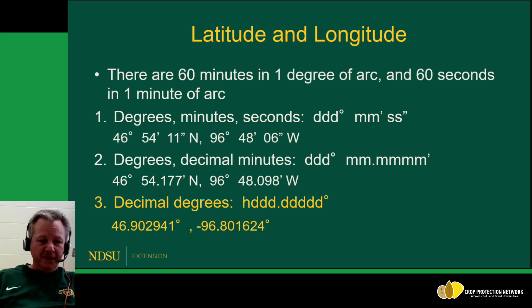Decimal degrees is the format we want to use. The reason is that mapping software like ArcGIS or Google Maps uses that format. It's very easy to enter those values into individual columns within a data spreadsheet — you don't need separate columns for degrees, minutes, and seconds. Note that within decimal degrees, the abbreviations for north and west disappear; those are replaced by the plus or minus signs.